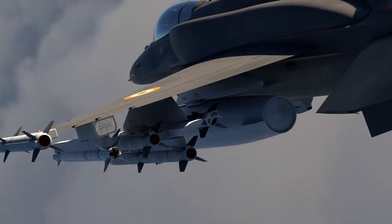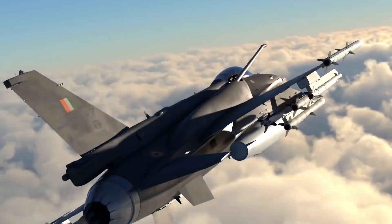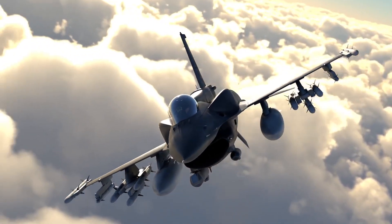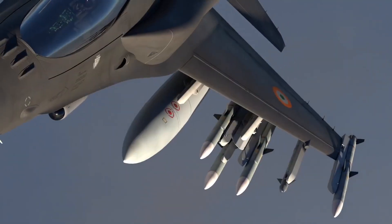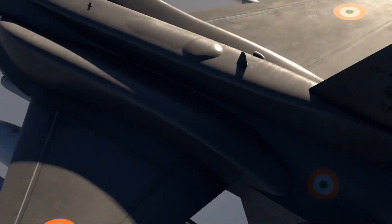Comparing the J-10C with the F-16 Block 72, the J-10C has an advantage only in maneuverability, as its canard delta wing design provides very high agility. The F-16 Block 72 offers better avionics, better electronic warfare capability, and a better weapon package including air-to-air and air-to-ground missiles.